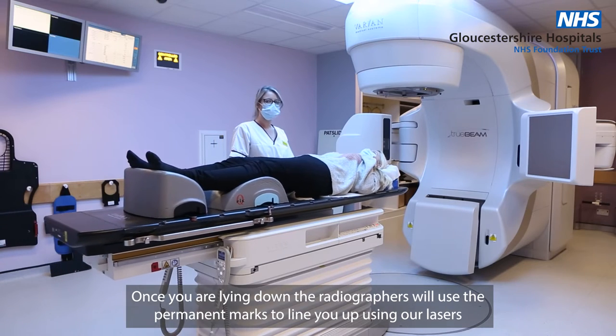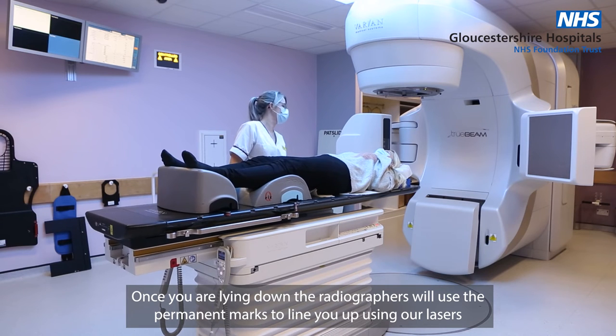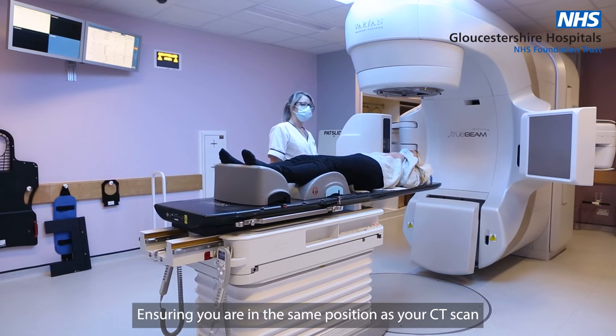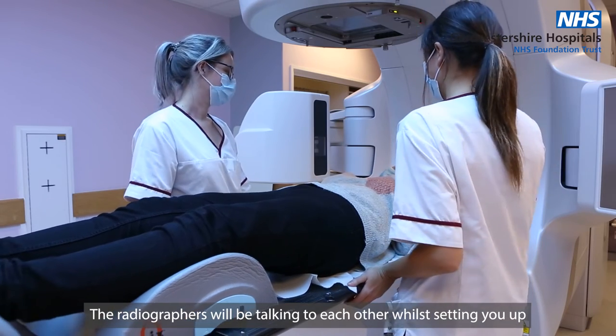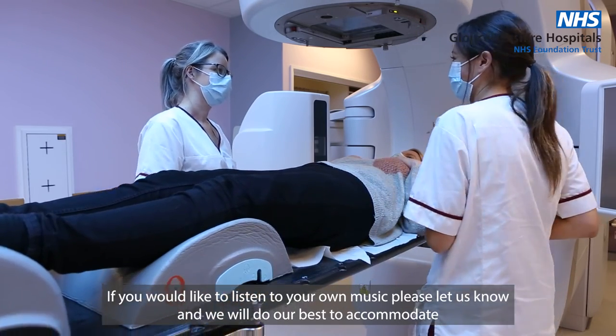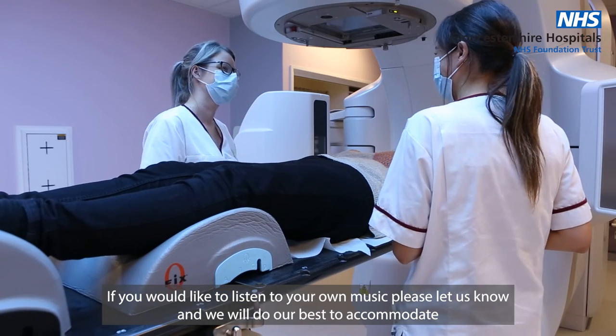Once you are lying down, the radiographers will use the permanent marks to line you up using our lasers, ensuring you are in the same position as your CT scan. The radiographers will be talking to each other while setting you up. If you would like to listen to your own music, please let us know and we will do our best to accommodate.